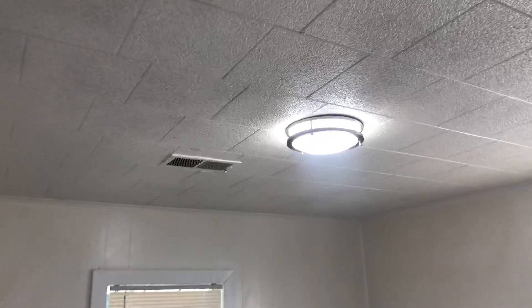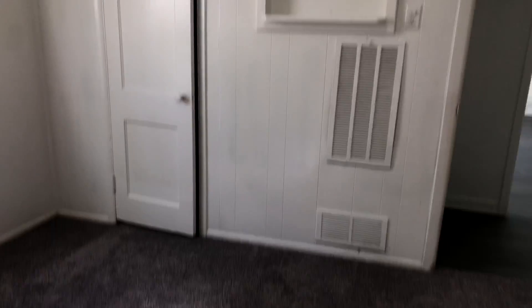Super nice property. All-new carpeting in the bedrooms — we put in carpet. We put an Art Deco light in here, brand-new. This house is for lease. Why would you live in an apartment when you could have a house like this? Let's check out this other bedroom.